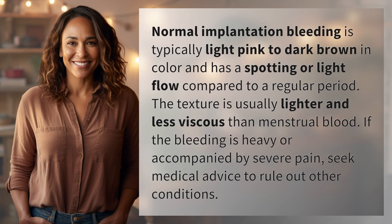Normal implantation bleeding is typically light pink to dark brown in color and has a spotting or light flow compared to a regular period. The texture is usually lighter and less viscous than menstrual blood. If the bleeding is heavy or accompanied by severe pain, seek medical advice to rule out other conditions.